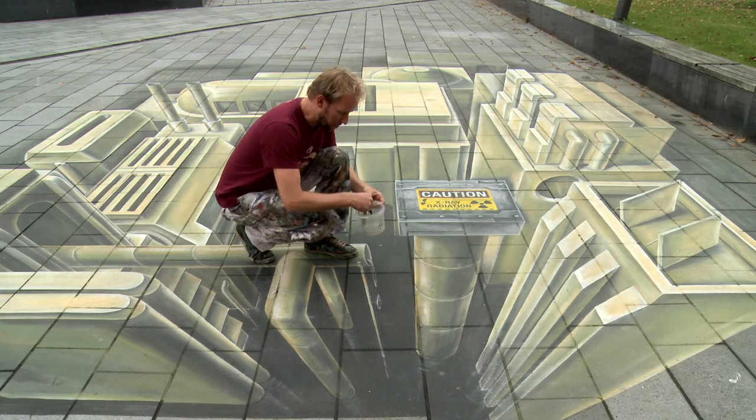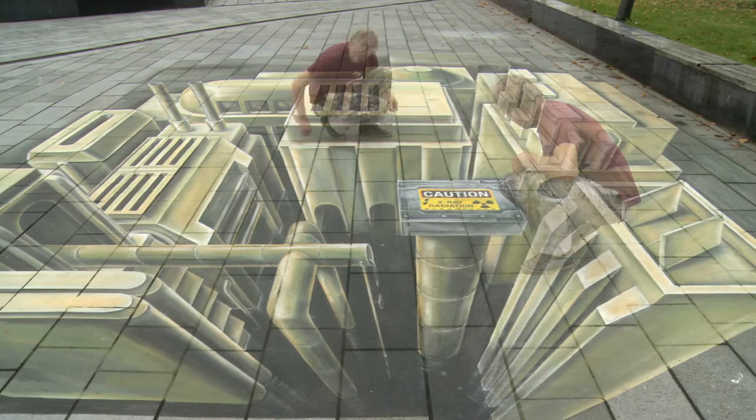Ever since I've been a street painter, I dreamed about my paintings coming alive. I wanted to maximize the impact of the visual illusion.